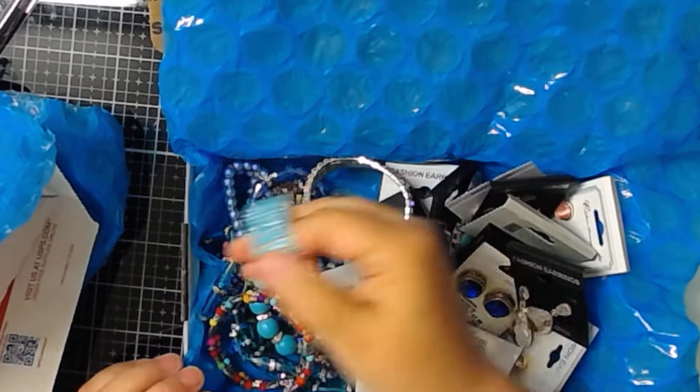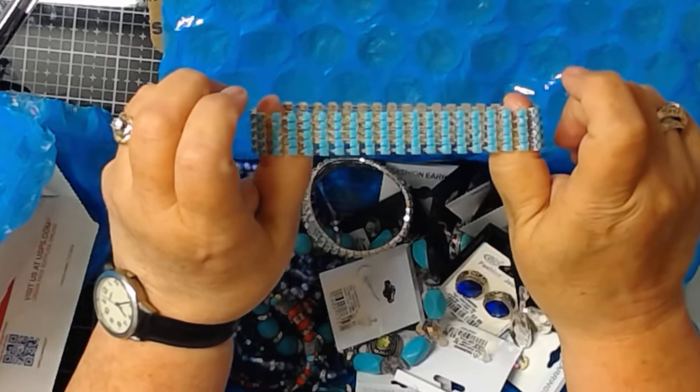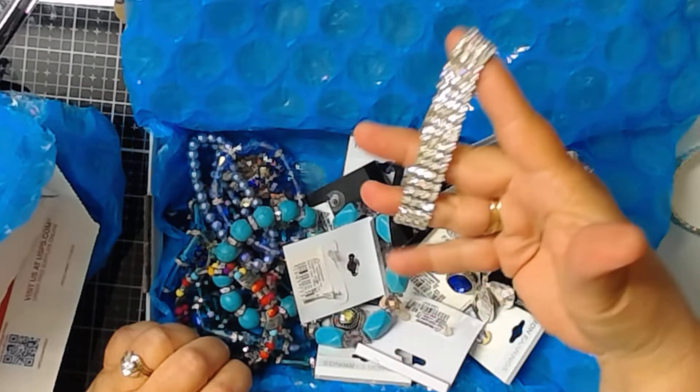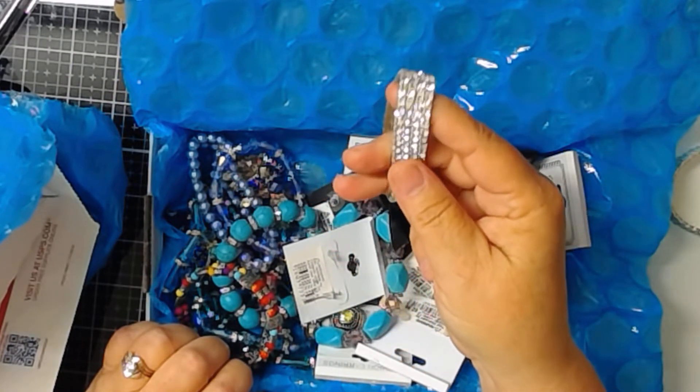Okay, first bracelet — these are stretchy ones, and this is like an aqua. Here we've got another one, and that's got bling — diamond blings.